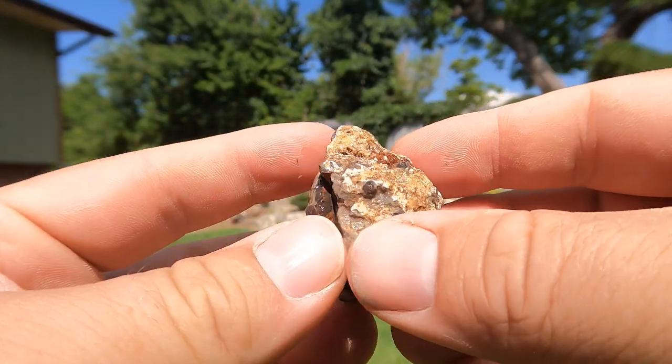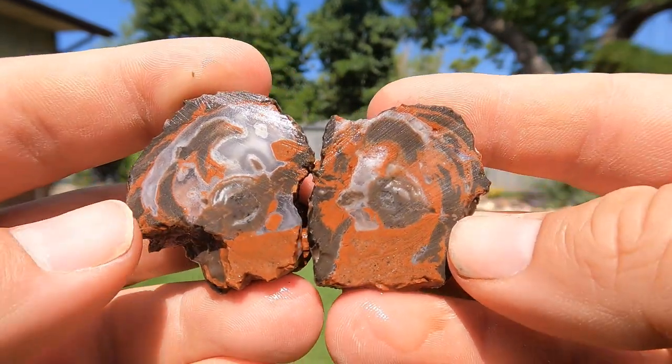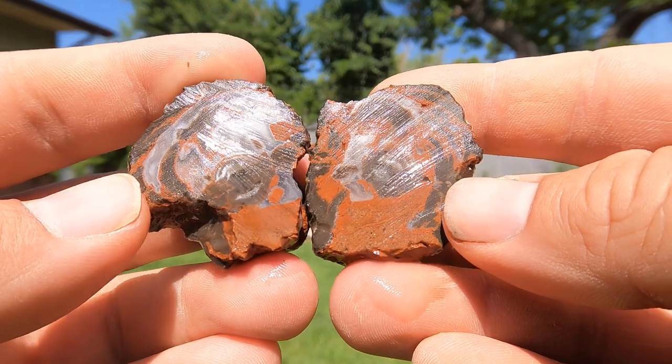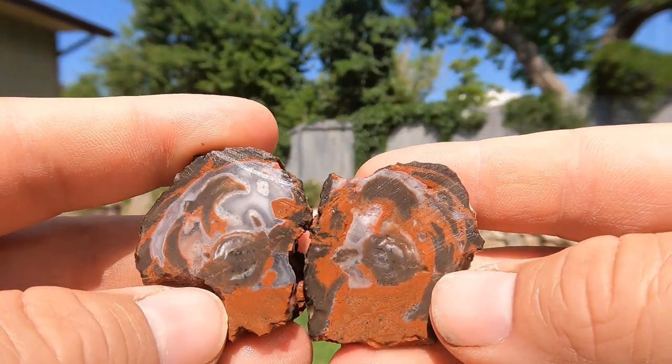So now we have here a small little geode from Dugway. Whoa! Look at all that red. I don't usually get a lot of red like that in these. This is actually more of a thunder egg a little bit, because the agate filled it in up there.